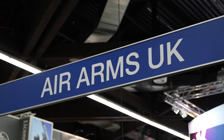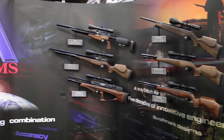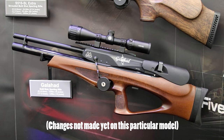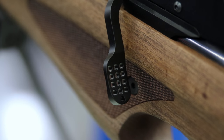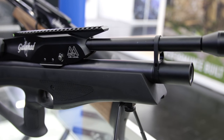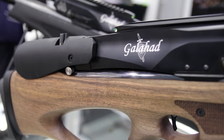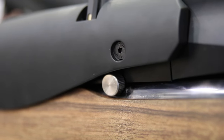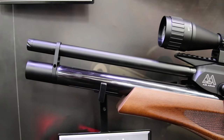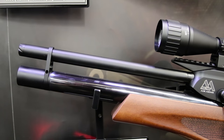Next up is Air Arms. I've already done a video on the new Galahad bullpup from the Shot Show, so I'll just run through the changes quickly. The cocking lever edges will be smoothed down. The air cylinders now have a matte black finish. The power knob will be extended for easier reach and will feature positive clicks so you can return to the same power settings. The shroud diameter will also be increased and the gap between shroud and cylinder reduced — all good changes in my opinion.